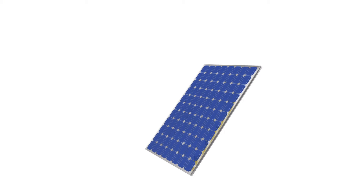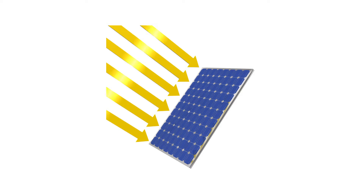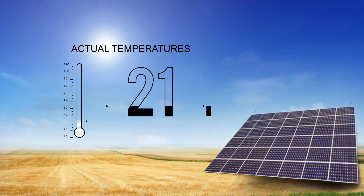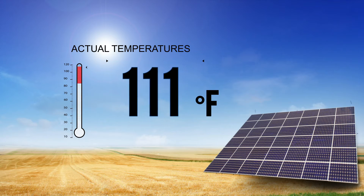The problem lies in how solar cells work, and specifically what makes them stop working. A solar cell produces energy when the silicon cells react to radiation from the sun. That reaction produces a direct current which is later converted into the kind of electricity we're used to having in our homes and businesses. However, when the sun is intense, particularly in warmer climates, and the cells rise in temperature, the silicon can't produce a current as effectively.